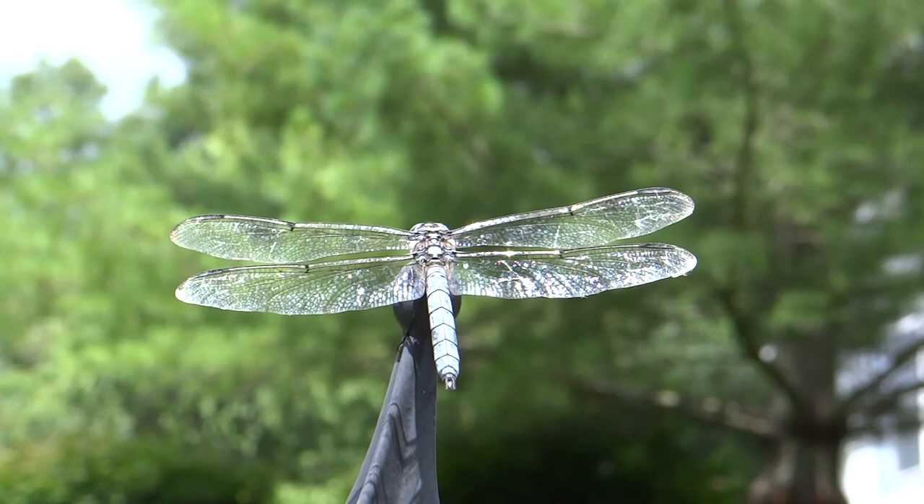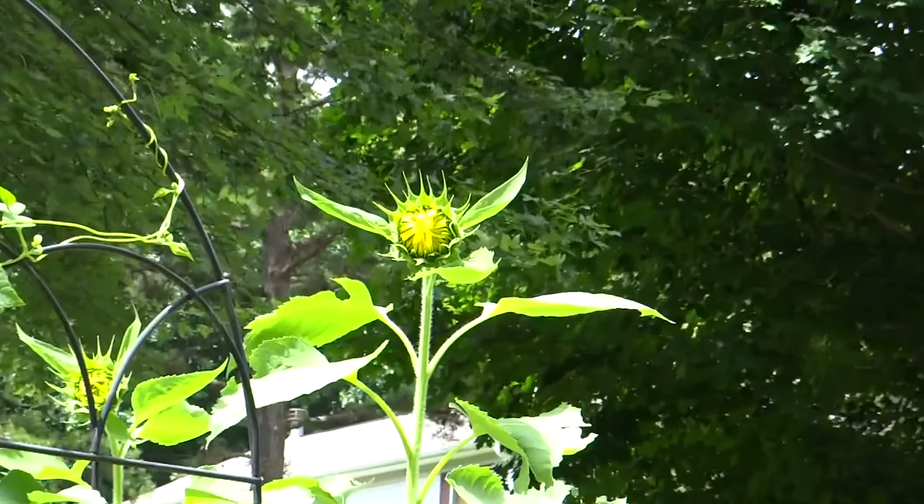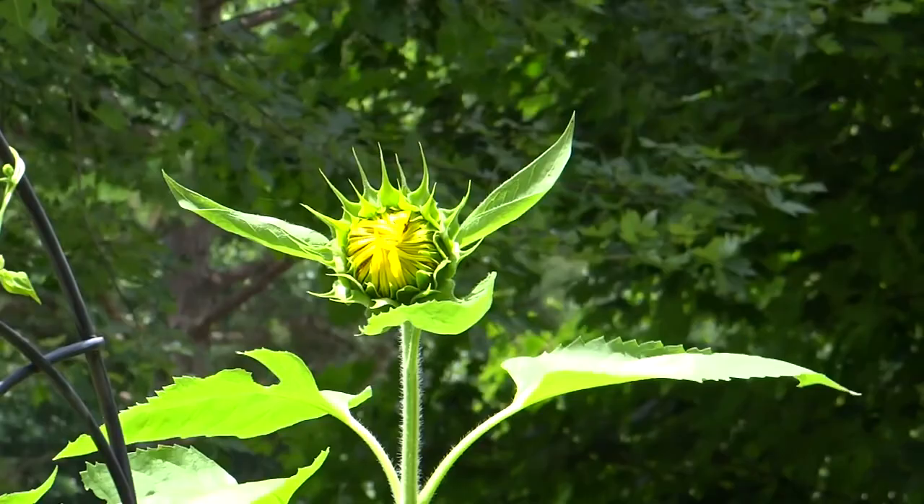Back in my son's garden, the sunflowers are about to open — those are really pretty too. They are following the sun as they do every year.